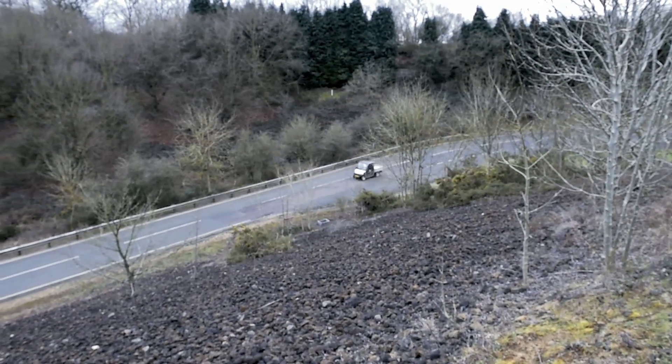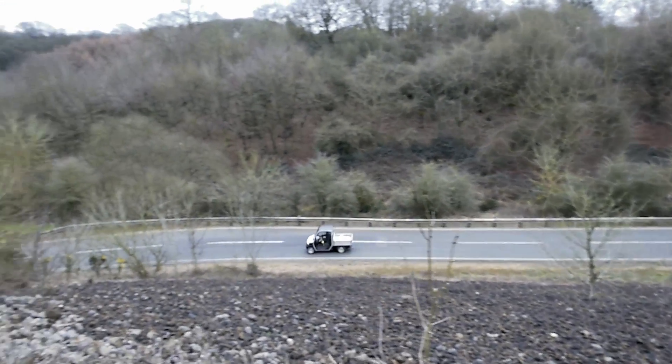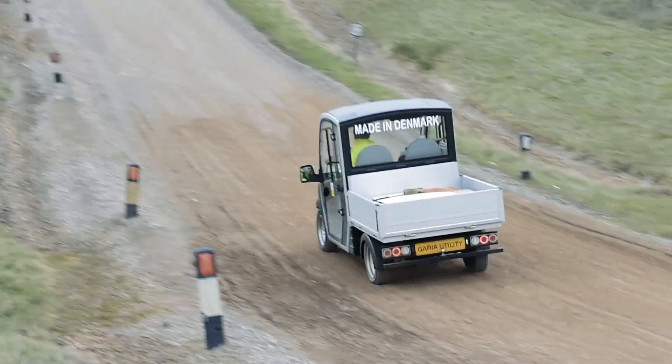We took the Gareer utility to Millbrook Proving Grounds, where it endured more than 1,700 km of testing. We began with water hazard and grit testing. Will the utility corrode under punishing conditions? What about rubble-covered terrain and inclines?